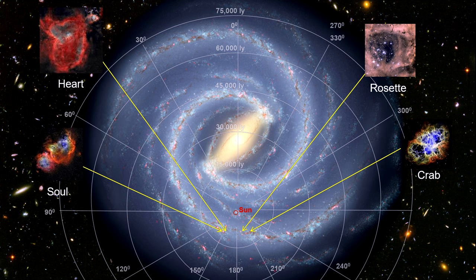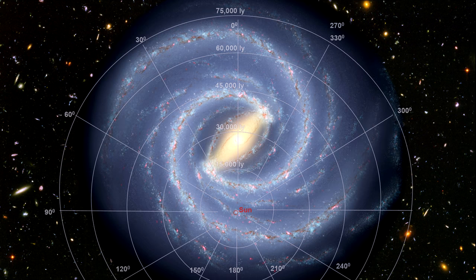In Perseus, we see the Rosetta, Heart and Soul nebulas, as well as the Crab Supernova, to name just a few. In fact, except for the hypervelocity stars and a few of the supernova remnants, everything we have seen in this chapter is within this red circle.